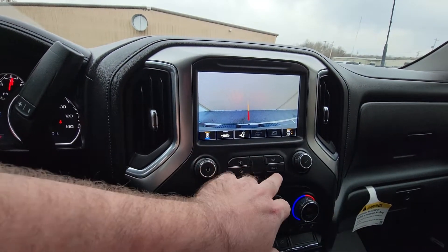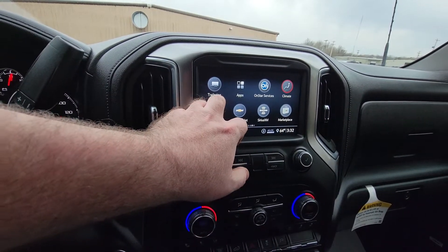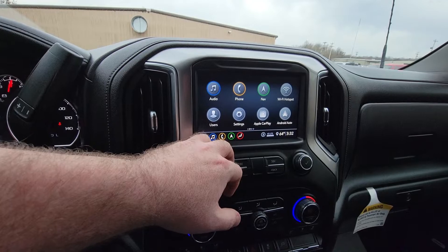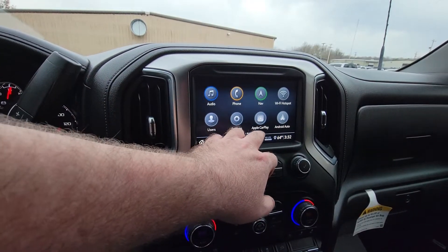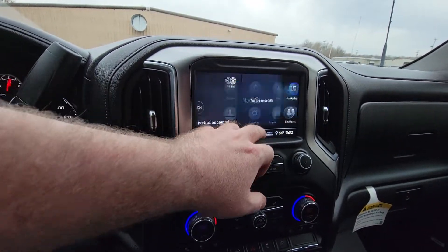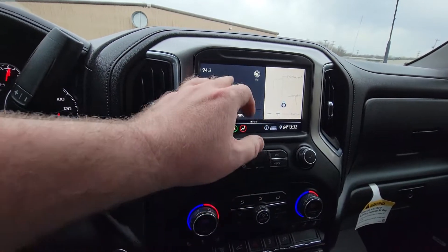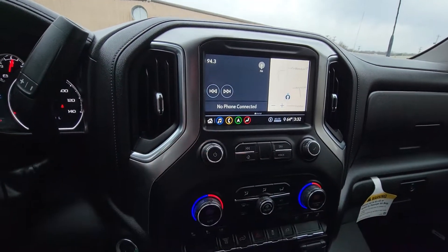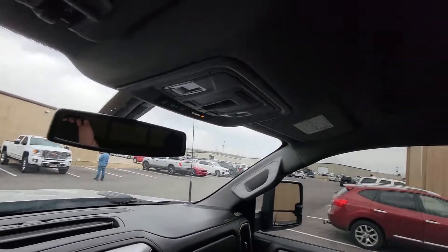It has your camera functions — bed cam, tow cam, and backup cam. Trailering is also an option in there. SiriusXM is great; I'm basically just on the NFL channel all the time. Inside you've also got navigation, Wi-Fi hotspot, Apple CarPlay, and Android Auto. I absolutely love this screen — you can control navigation while also managing your radio settings. Overall, you really could not ask for more.